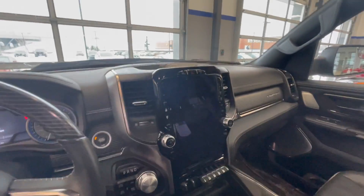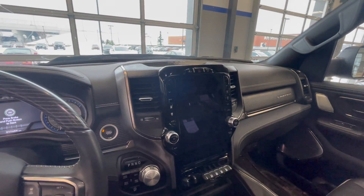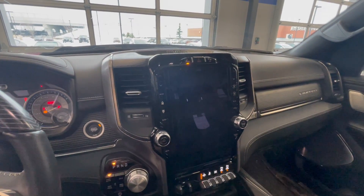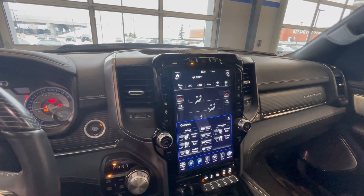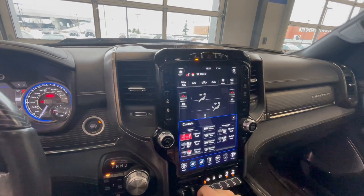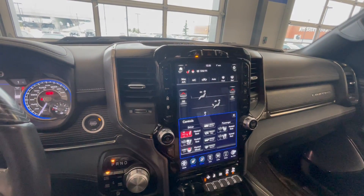Inside the vehicle, you've got basically an iPad mounted to your screen — this thing is amazing. You get all of your climate controls, everything that you need right at the touch of a button. If you hit the controls button right here, you can turn on your heated seat, heated steering wheel — everything you need.